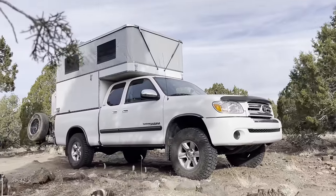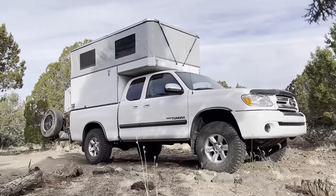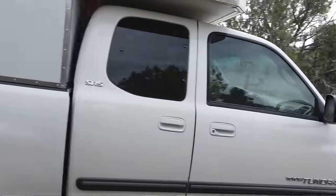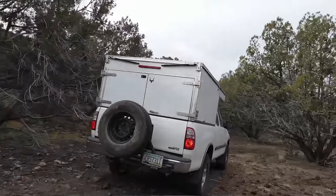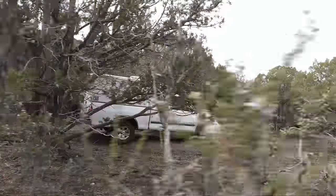Mine is the Overland Camper, built on a 2006 Toyota Tundra — the first-gen Tundra. One of the main differences between that one and the Hiatus is I have canvas walls. It pops up and I've got clear PVC overlays on there, which are really nice — they keep me warm, especially out here where it was pretty chilly at night. Whereas Zane's is more of a hard-wall-sided design.